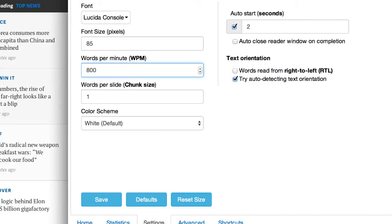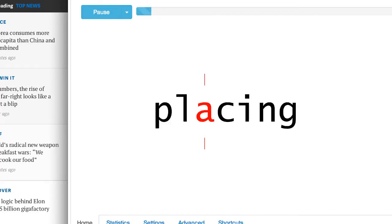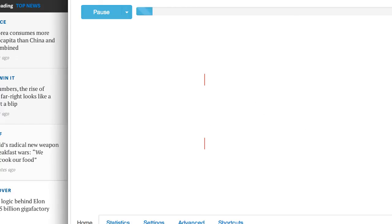Let's take it up to 800 words a minute. You'll notice we are using — this is configurable here — a one word per chunk size and a two second auto-start delay, so that we don't have to click on start. We're going to go back and start over.